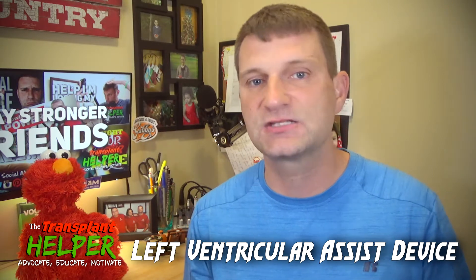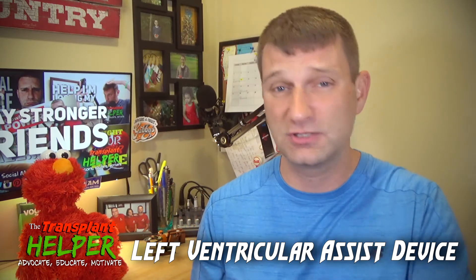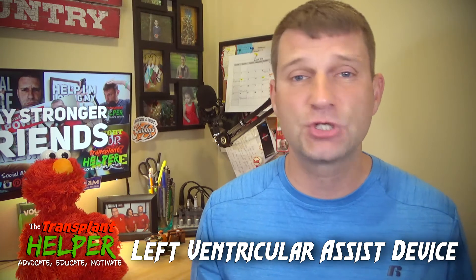Today we are talking about ECMO, the extracorporeal membrane oxygenation device. As a heads up, we're going to be talking a lot in the next few weeks about life-saving, life-support type measures. We've already talked about the LVAD — the left ventricular assist device — on another program. I'll have it in the corners and in the description below if you need that information.